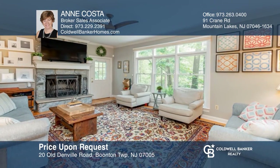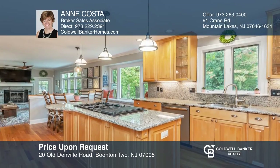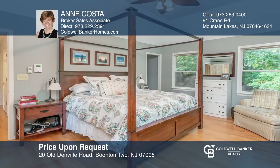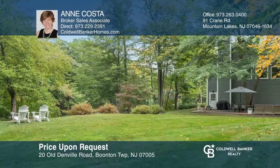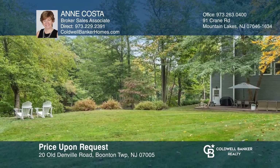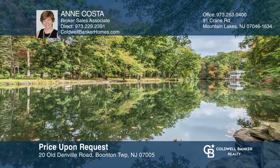Welcome to this riverfront beauty. The open floor plan offers stunning views from the great room with a fireplace. Highlights include a gourmet kitchen featuring a center island, spacious bedrooms including a lavish master en suite and laundry room. The back deck and big backyard are perfect for entertaining. Call Ann Costa to find out more.